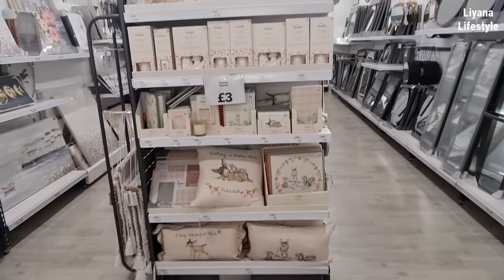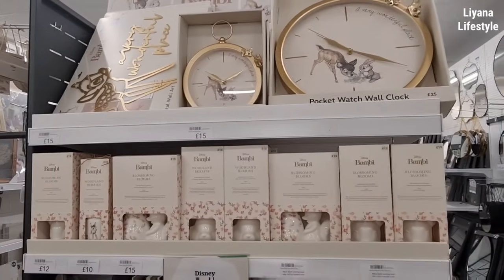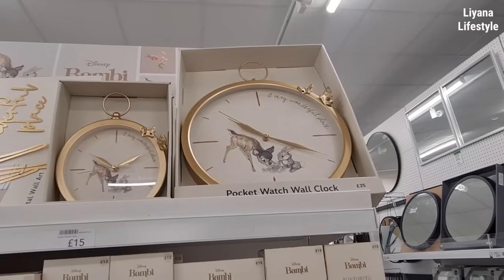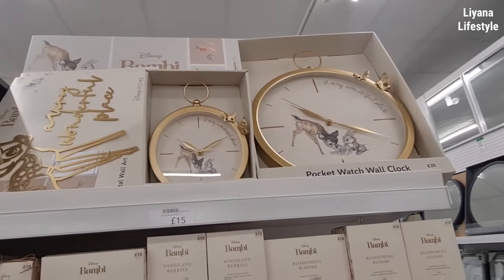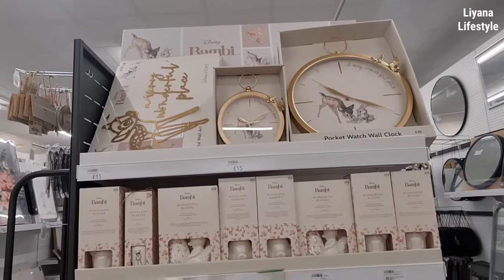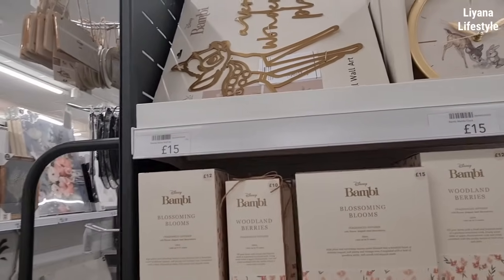Look at this — how gorgeous is this whole section, all new in! Oh, this is just stunning. We've got a mantle clock, a pocket watch clock, really beautiful. Love the design — £25. Dunelm do their Disney really well. It's still just gorgeous. I love the Winnie the Pooh range as well.